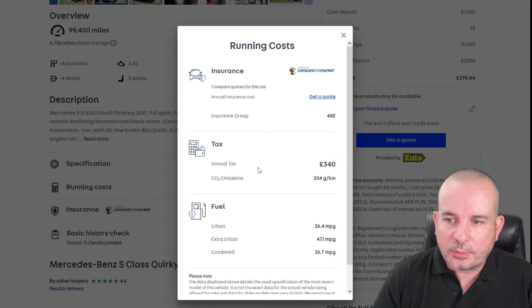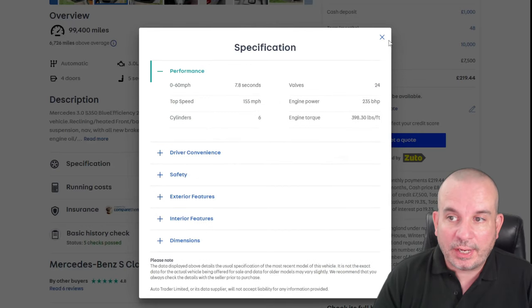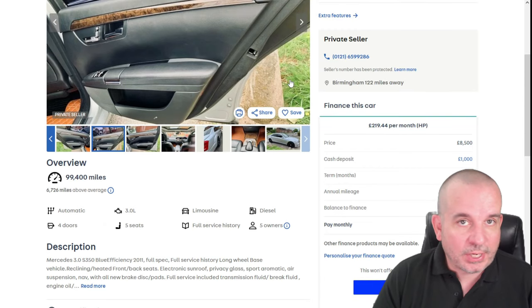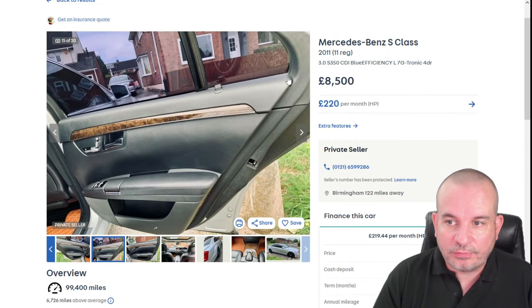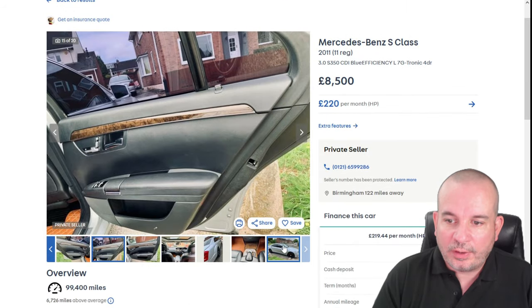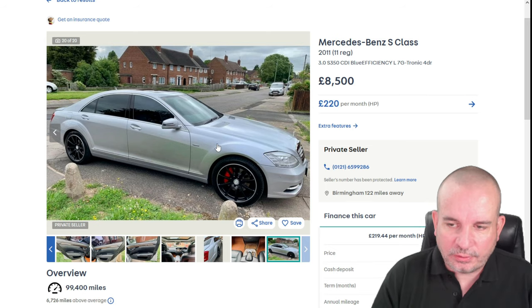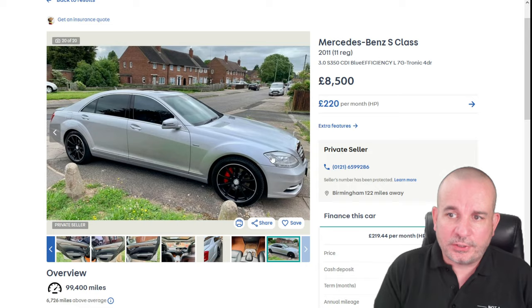Running costs: £340 a year tax, 36.7 claimed MPG, and 0-60 in 7.8 seconds. There are tons of different engines on these — you can get huge 5-litre monsters and all sorts. If an S-Class is your thing — and they do look the business — there is one to suit your budget.